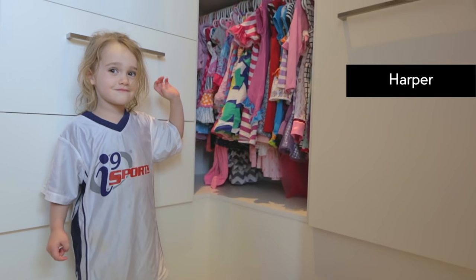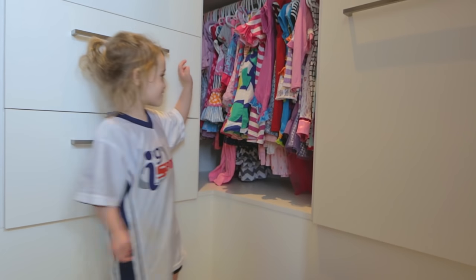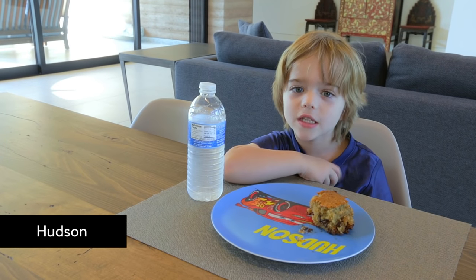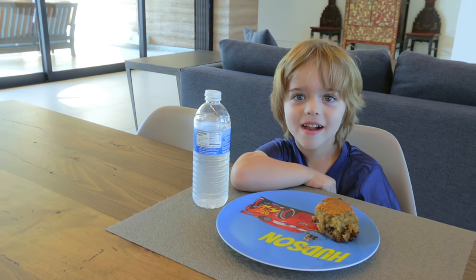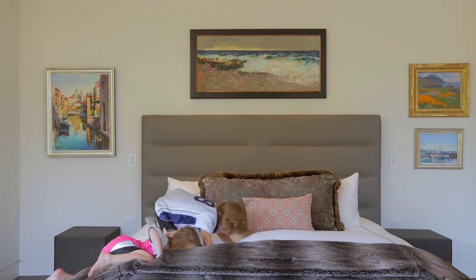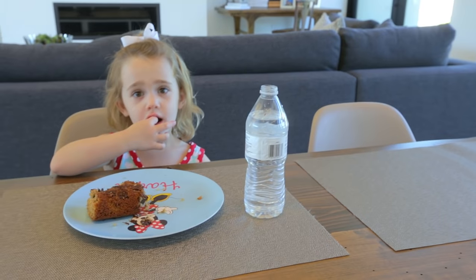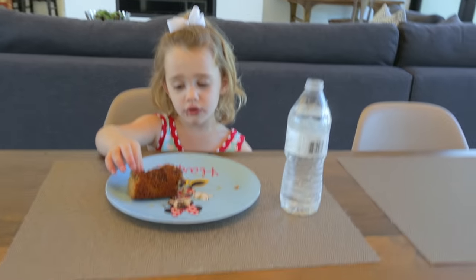What's your name? Harper. Harper what? What's your last name? I don't know. My old class called me Hudson G. Why are you Hudson G? Because I have a G in my last name. Do you have a nickname? Oh yeah, but I don't know what it is.